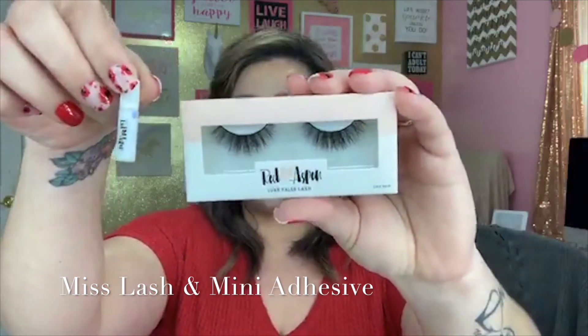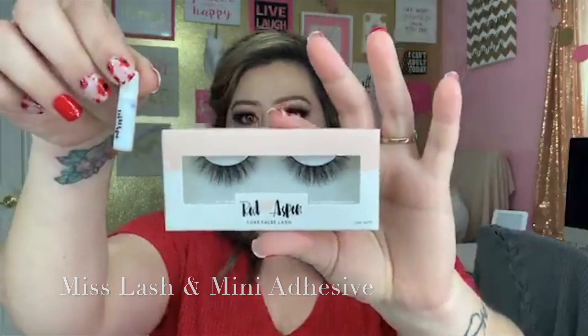You also get a Mist Lash with a mini adhesive, so you get a lash and a mini adhesive — which is a great starter lash if you've never tried lashes before. It's a great way to kick-start your experience and learn how to do that. It also comes with the Orchid Lip Kit. I'm wearing Orchid right now. It comes with both the pencil — which has a brush on the other side — and it's really easy to use.